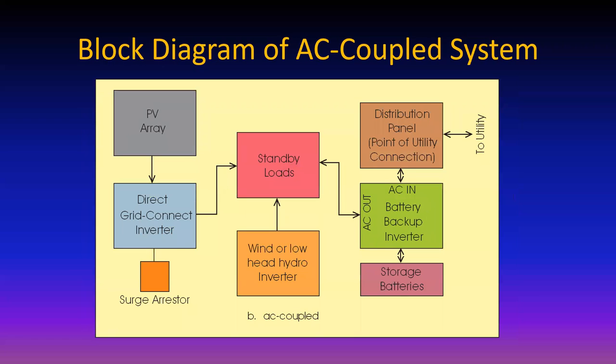Let's look at an AC coupled system. The overall efficiency to the loads with the DC coupled system is typically in the 94 to 95% range, and sometimes lower if there's no utility power available because there's a 10% loss in and out of the batteries.